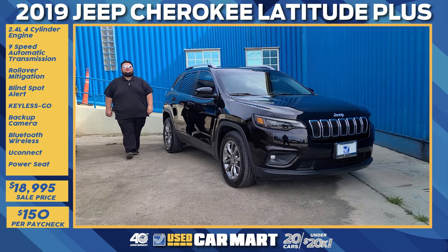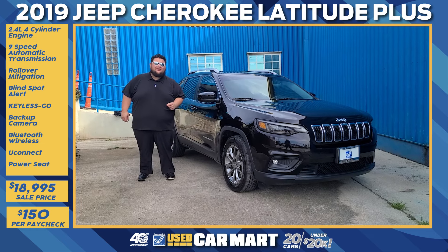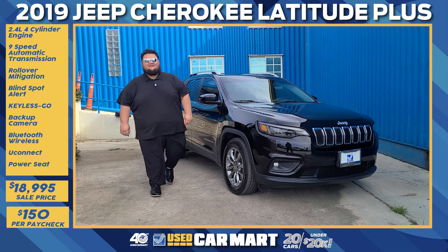What's up Guam, this is J-Mac from Triple J Motors, and this is Triple J Used Car Mart's pick of the week. This week we have a 2019 Jeep Cherokee Latitude. Let's get down to the details.